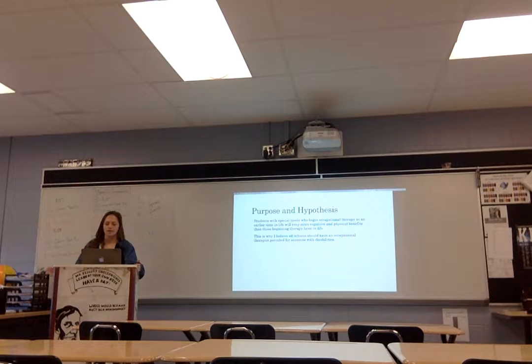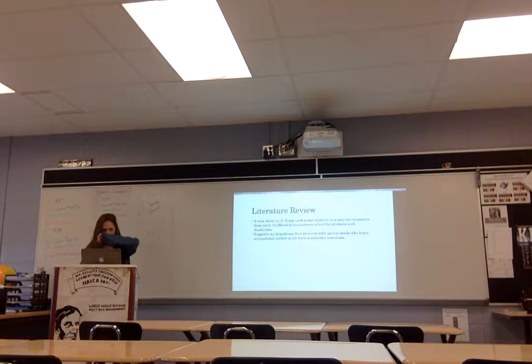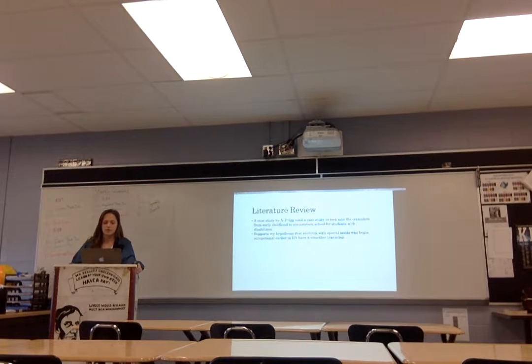One of my case studies looked at children starting occupational therapy before they get to elementary school and how they see more benefits than those who start maybe in middle school or high school. That's why I believe all schools should have occupational therapy provided for students with disabilities. A case study by APRIC looked into the transition from early childhood to mainstream schools for students with disabilities, and how they see more benefits than those who start at a later age. This supports my hypothesis.